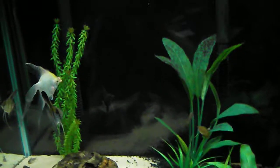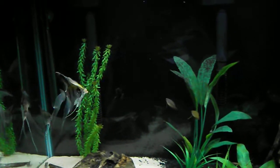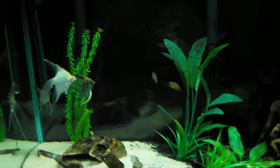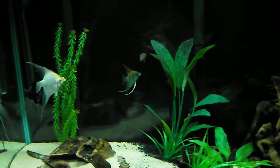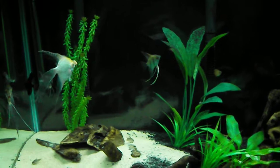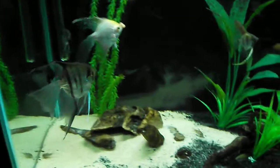I also bought a new light. It's not on here yet — should be delivered in about four days. It's an Odyssey 36-inch T5 quad high output, 156 watts, which is about 2.4 watts per gallon on this tank, which should be adequate for live plants.